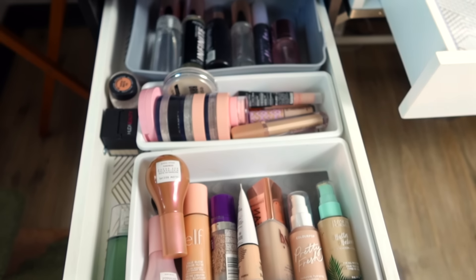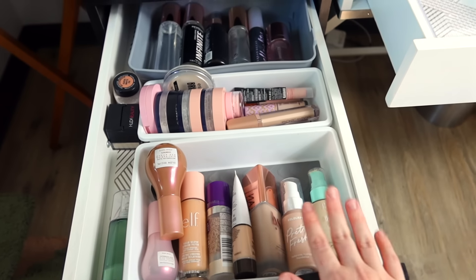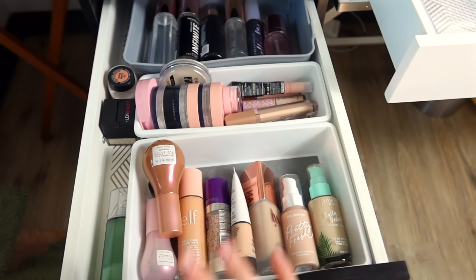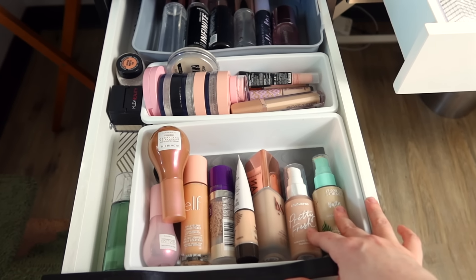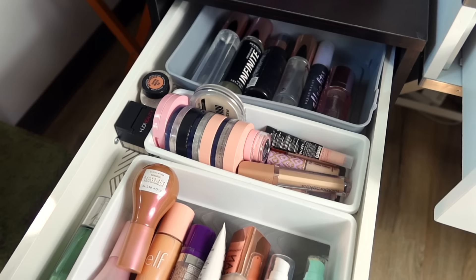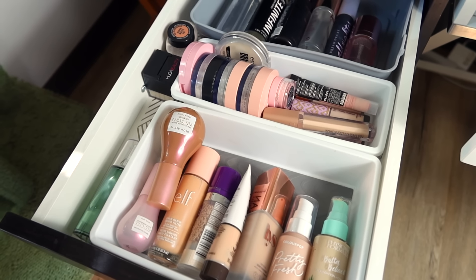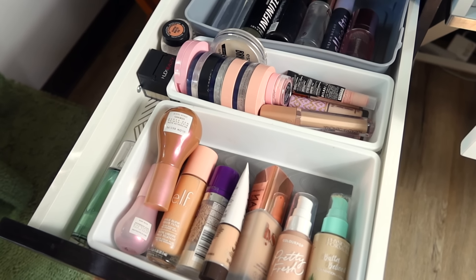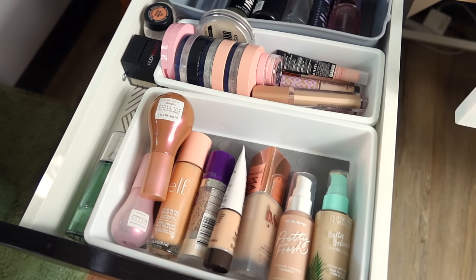I unpacked everything just into my Alex drawers so we can pick out a completely new set of products. I love rotating through my collection — it really allows me to make sure that I use everything that I own, and it just keeps things fresh and interesting. So let's shop my stash together and pick out some products. I'm just really happy to be reunited with my collection because it was packed for like a week and a half, and I've gone quite a while without wearing makeup. I just miss it — I feel like I'm rediscovering everything for the first time.